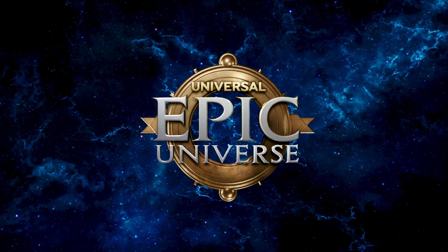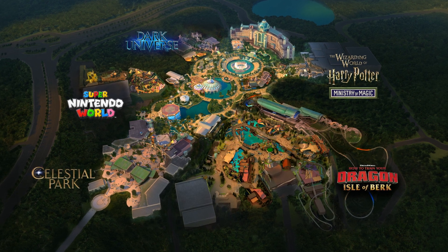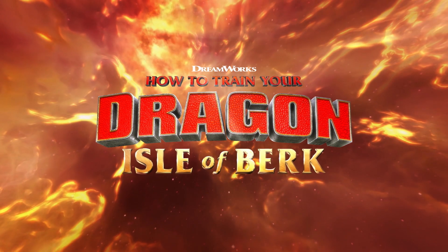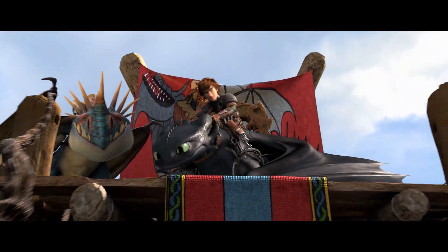Universal Epic Universe is Universal Orlando Resort's newest theme park and will bring to life five immersive worlds filled with adventures that go beyond your wildest imagination. In How to Train Your Dragon: Isle of Berk, you'll soar with dragons in a colorful world of Viking adventures.